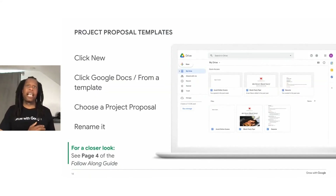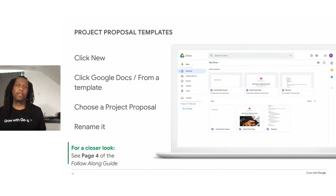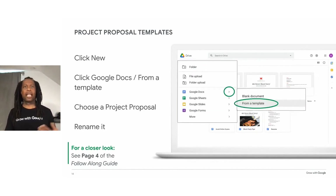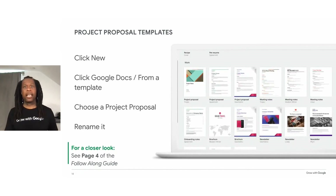Google Docs provides templates that will get you started with planning your project. A template is a sample document or other project that already has some of the formatting in place. Templates save time and help your documents look more professional. Google Docs has a whole template gallery, including several project proposal templates. To open one, click New, then select Google Docs and from a template. Scroll down to the work templates and choose one of the project proposal templates by clicking it.